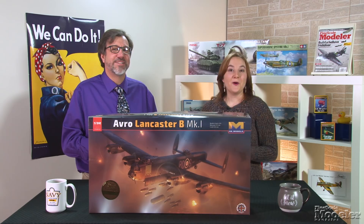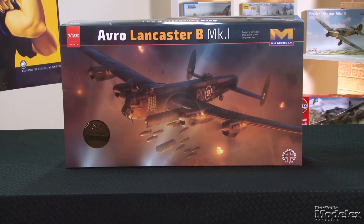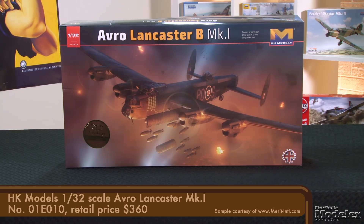Welcome to the final New Product Rundown of 2018. I'm Elizabeth Nash. I'm Aaron Skinner. Rather than going out with a whimper, we thought we'd go out by looking at a couple of the most highly anticipated kits of the year, starting with HK Model's 1/32nd scale Lancaster.